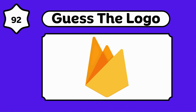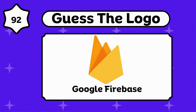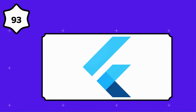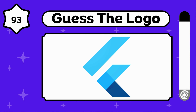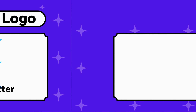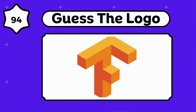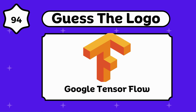Do you know Google Firebase? It's so easy. This is Google Flutter. Any idea about this? Google TensorFlow.